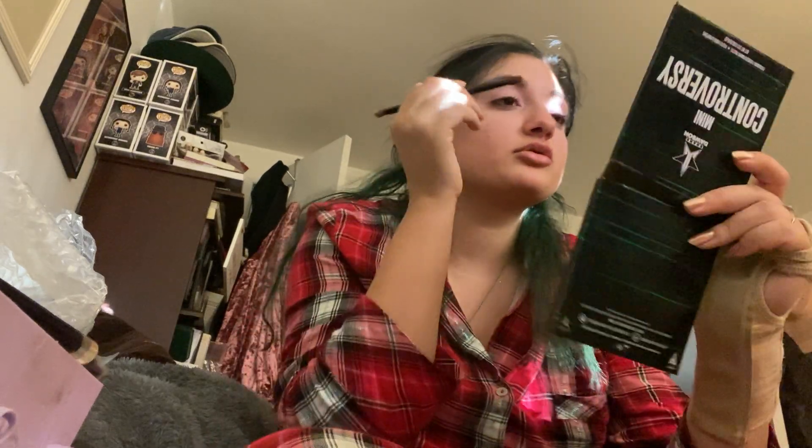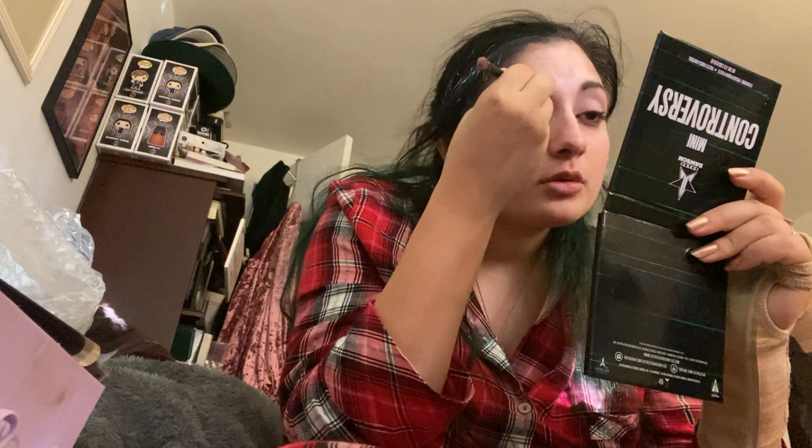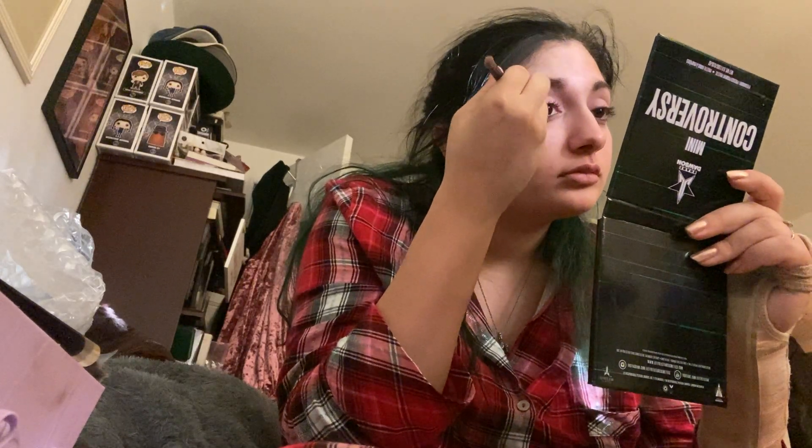We're gonna first take On Chill, which is like a light brown gold thing. I have to remember I can't even use this hand — it's just habit. Nice and pigmented. There's a bit of kickback so when you dip into that, just be really careful because it definitely has kickback. It's a very soft formula.